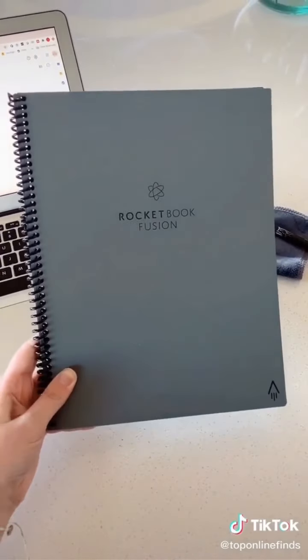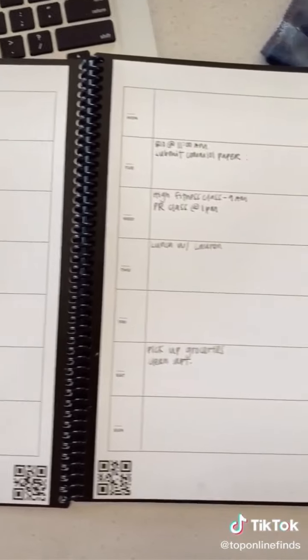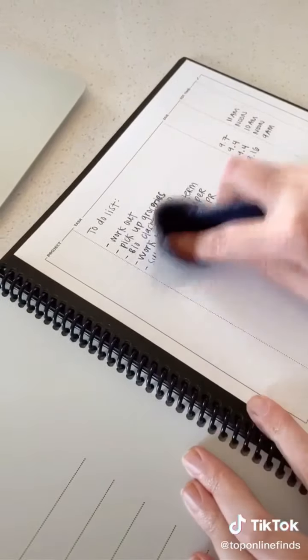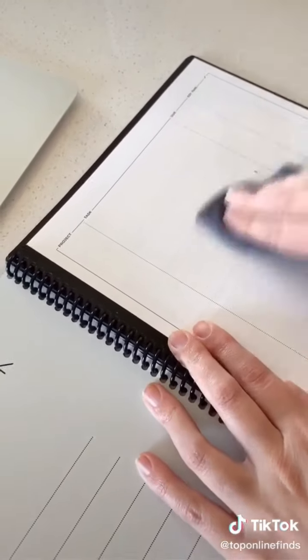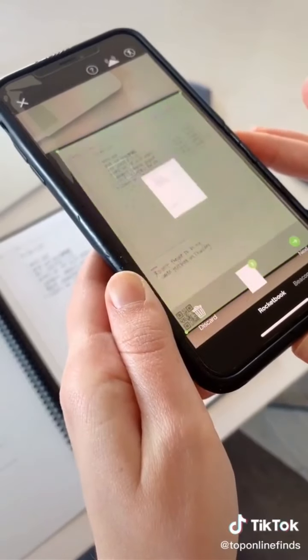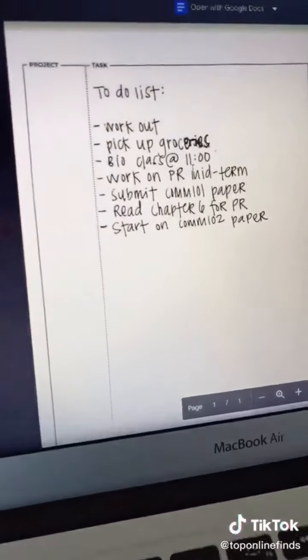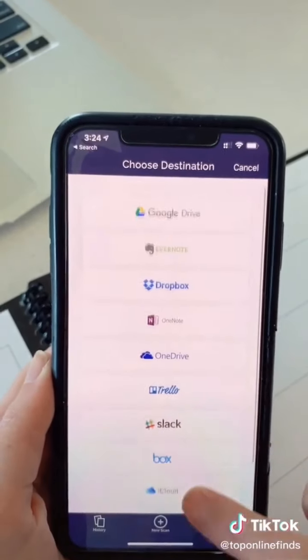Next is the Rocketbook, which is so cool — it's a reusable notebook. It has places to keep a calendar or write regular notes, and you write in it like a normal notebook. Then it comes with a cloth that you get wet and it erases all your notes so you can reuse it over and over. Using the app, you can scan and upload your notes to your computer, keeping everything in different categories and digitizing all of your notes, and you can decide which platform to upload to.